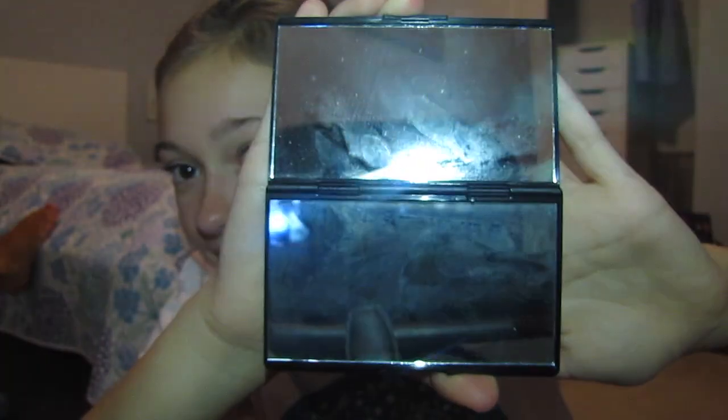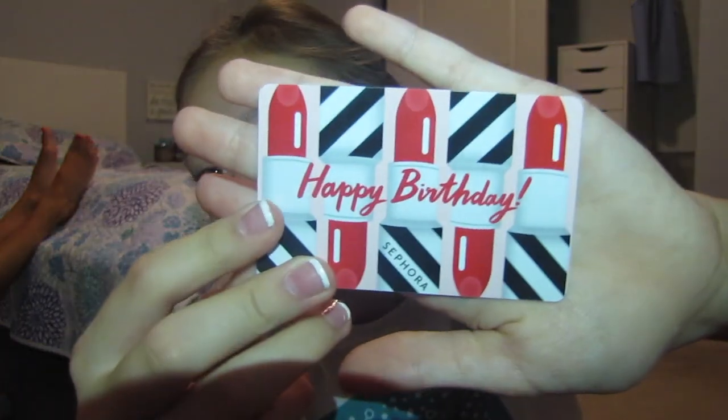Last but not least, Paige got me a Sephora gift card and it comes with this mirror — that's what the gift card looks like, super cute.